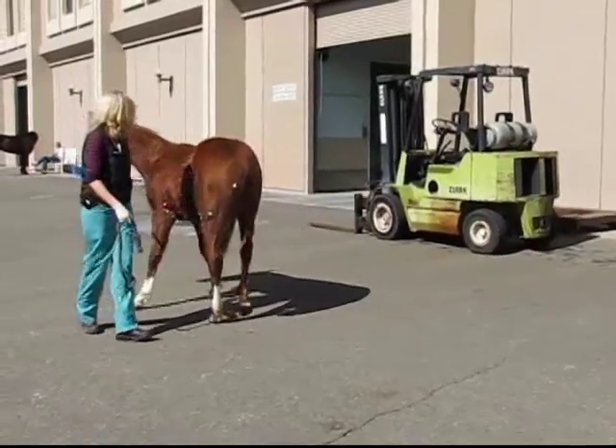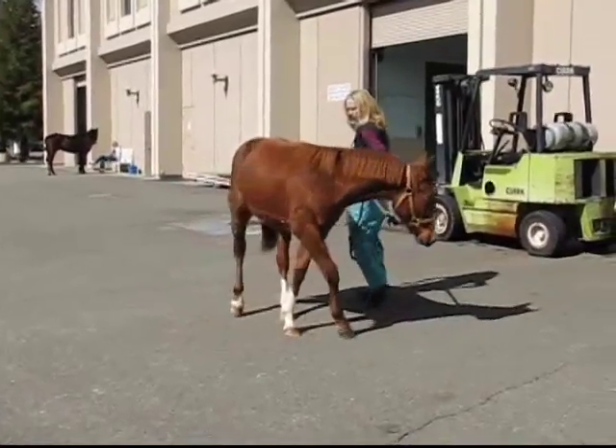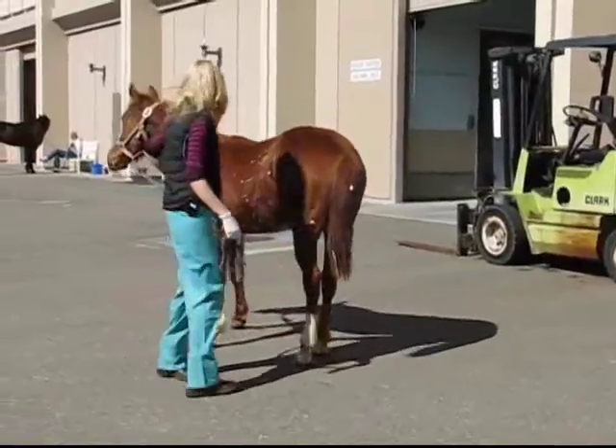As she comes around, keep an eye on that right hind limb as she makes this circle. You can see that same pronounced deficit that we saw in the earlier case with the two-year-old.